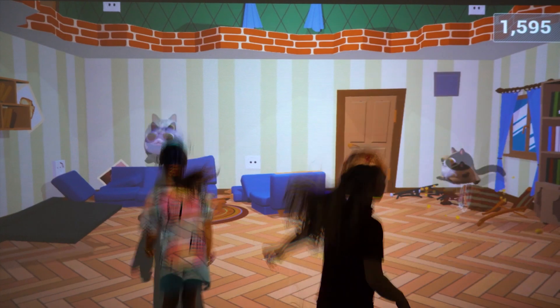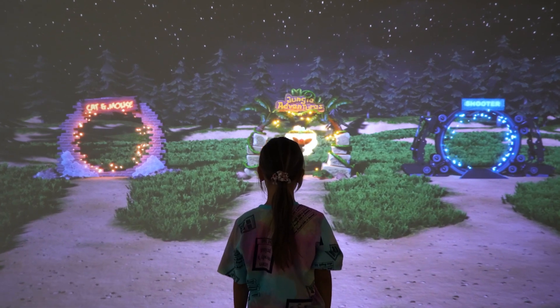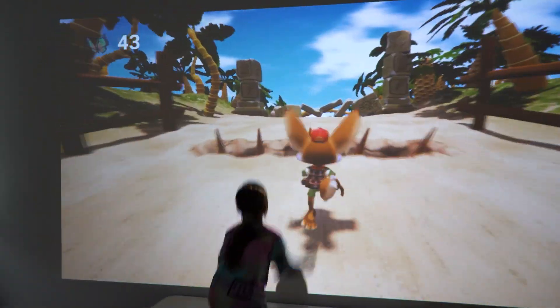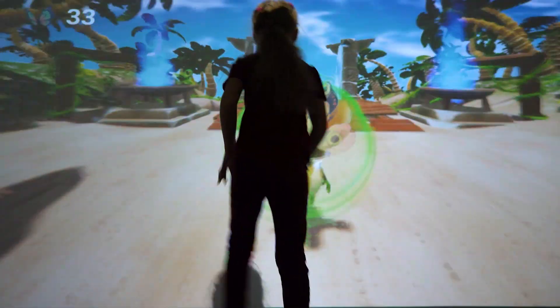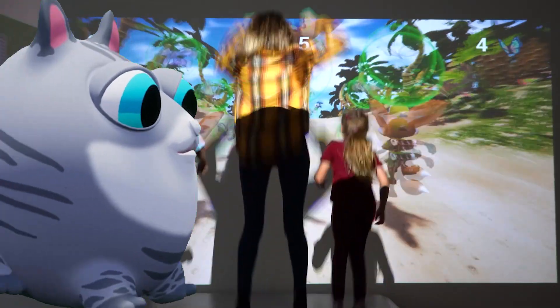At the moment, the Jumper has two games. The first game is The Jungle Adventure. It is a dynamic game where the player controls a running fox character, dodging obstacles in order to get to the end of the level while collecting butterflies. The game allows one or three players at the same time.